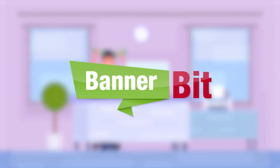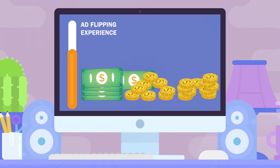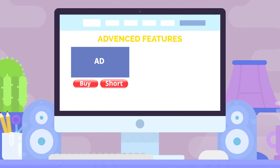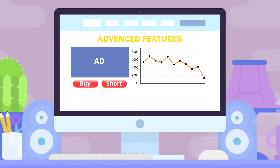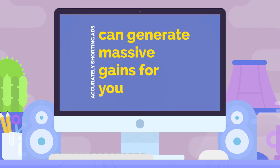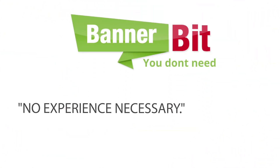But that's just the start of what's possible with Banner Bit. As your ad flipping experience grows, so do the ways to multiply your profits. Banner Bit includes advanced features like taking short positions on ads you think are likely to decline in value. Accurately shorting ads can generate massive gains for you, even though the ad's value goes down.